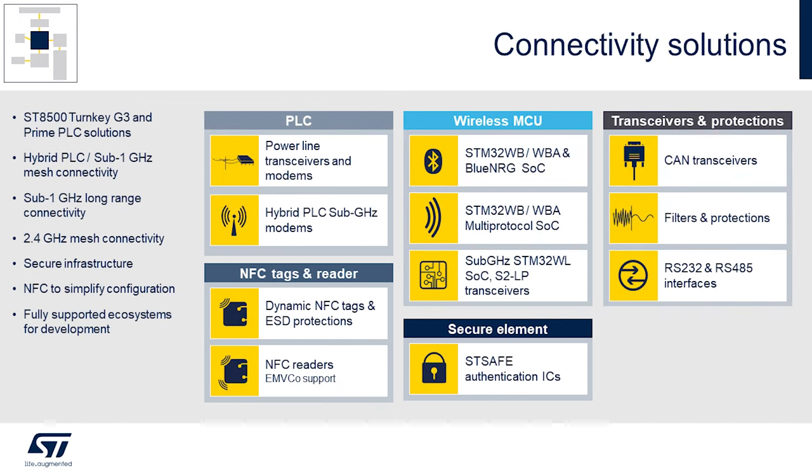We also provide connectivity options. PLC is a very common technology implemented in these systems that allows the different components to communicate with one another. We even offer hybrid PLC solutions that combine sub-gigahertz RF with power line connectivity to allow reliable data communication regardless of the quality of the line. We have a full suite of wireless MCU offerings from our STM32 WBA and WB — a multi-protocol system on chip — and we also have BlueNRG solutions.